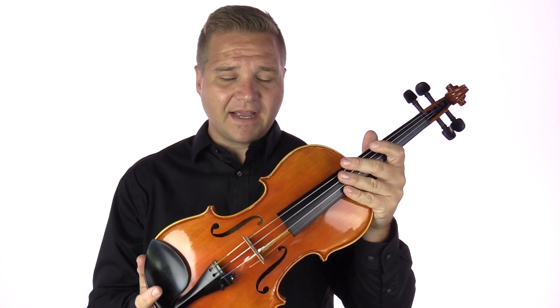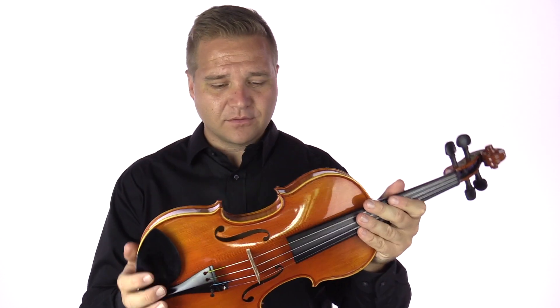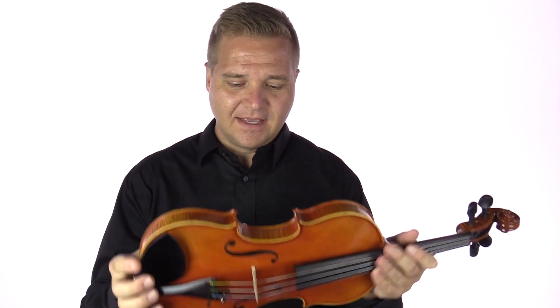If you are interested in finding this, there's probably information at the end of the video you can click on, and otherwise you can find it at FiddlerShop.com. This is a one-of-a-kind — once it says sold out, it's gone, this is the only one of this kind. But there are lots of other instruments at FiddlerShop.com, and we would love to help you find one.